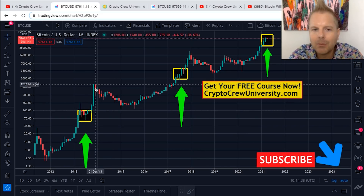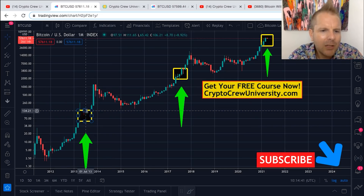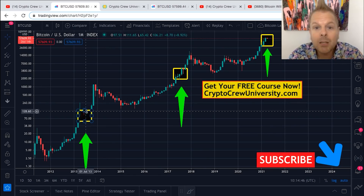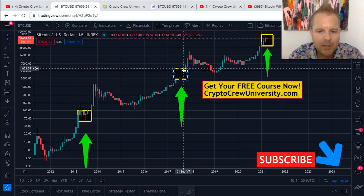We essentially 10X'd coming out of that box — around $130 to $140, for round numbers, a 10x coming out of the box. Now back in 2017, we were around $4,000 to $6,000 — we 4X'd coming out of that box. So we went from a 10x to a 4x.